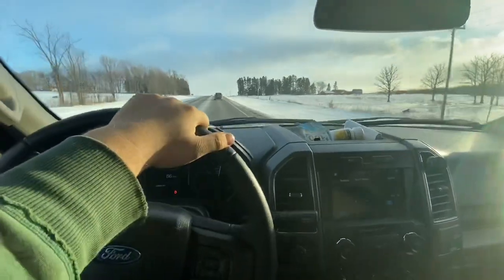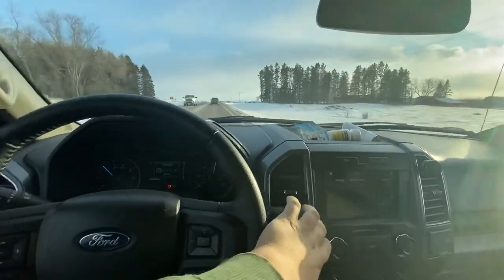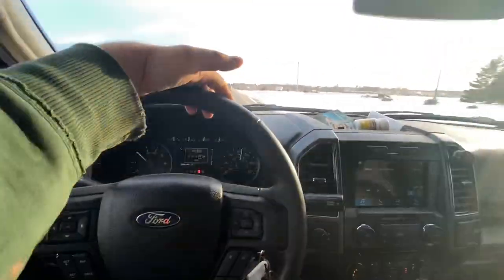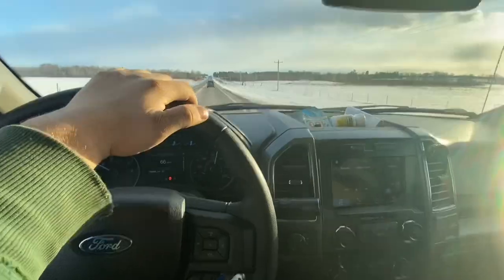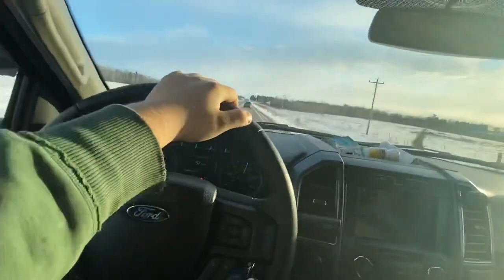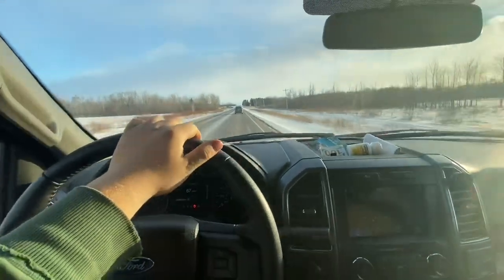We've got about an hour and a half drive to the car and then obviously back. I'm going to throw her in eco mode while there's nothing on the trailer, and then once I have the car on it I'll throw it in tow-haul mode. I don't know exactly what that does, but just cruising. At least it's a beautiful day looks-wise — just pretty freaking cold.